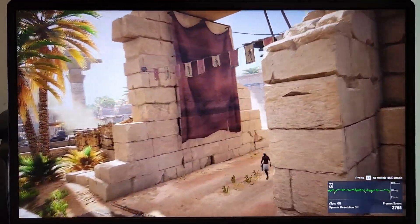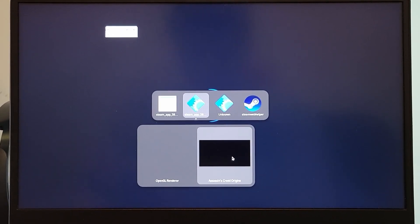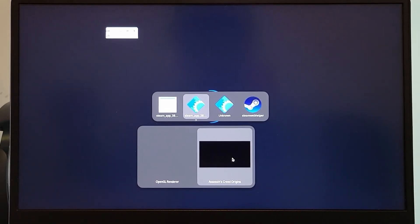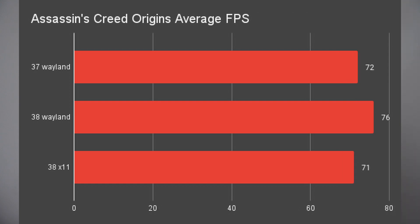Assassin's Creed Origins on Wayland gave me 8170 overall frames and 69 on average for the first time. The second time after the laptop cooled down, I rebooted the system but it froze — I had to do it a third time, which gave me 8970 overall and 76 average. While on X11, I got 84.05 for overall and 71 for average. X11 scores here are very similar to the Wayland score of version 37, but this is using performance profile and that was using balance, and this one had a longer cooling time.